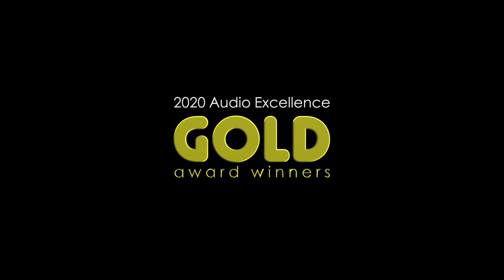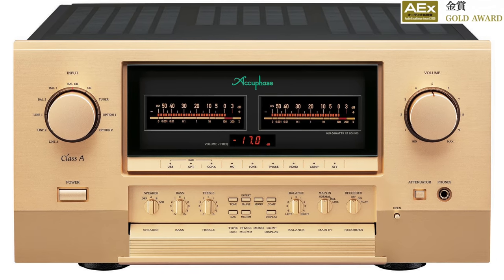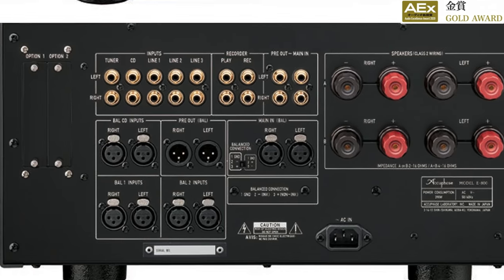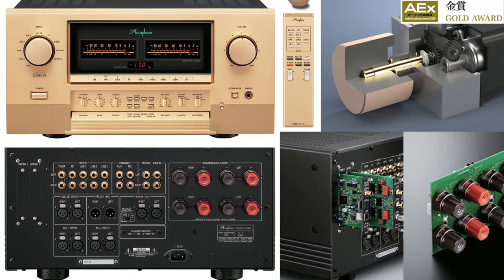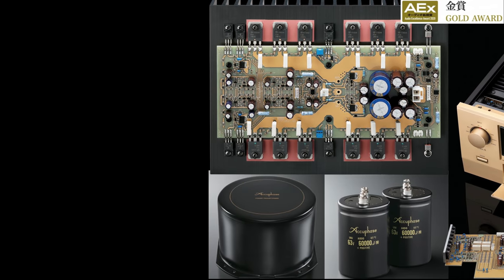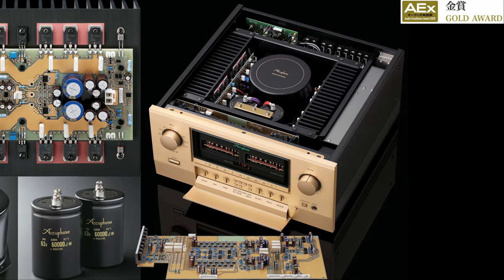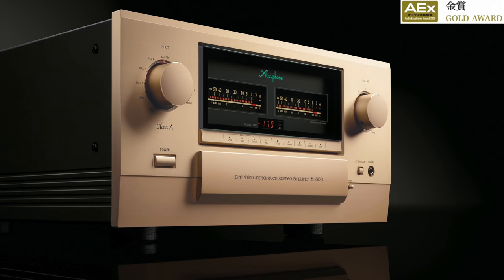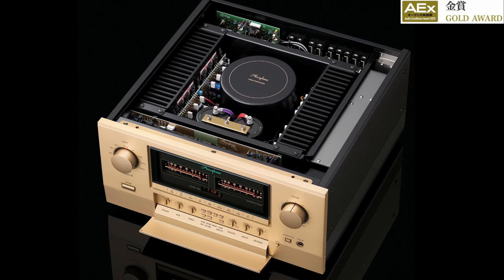Here are the 2020 Audio Excellence Gold Award winners. The first one is the Accuphase E-800 Class A integrated amplifier, released for their 50th anniversary. Looking at the back of the unit, you can see the AAVA volume control system they use. Inside, look at the power supply, capacitors, and power amplifier unit — and the pre-stage. This is a beautiful amplifier; I really like this look and quality finish.